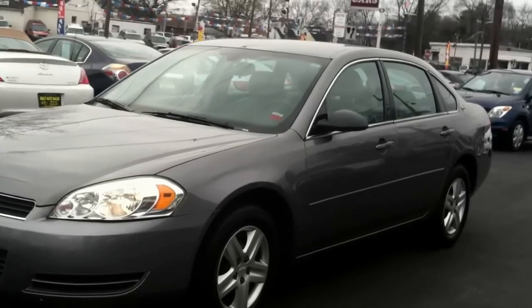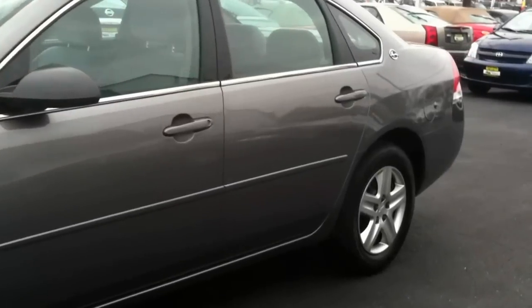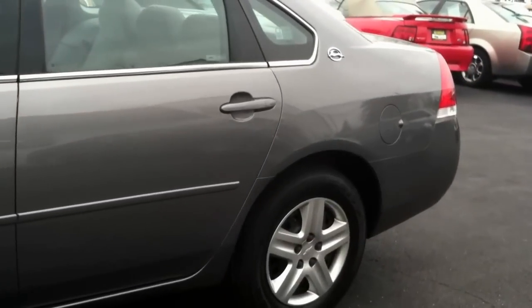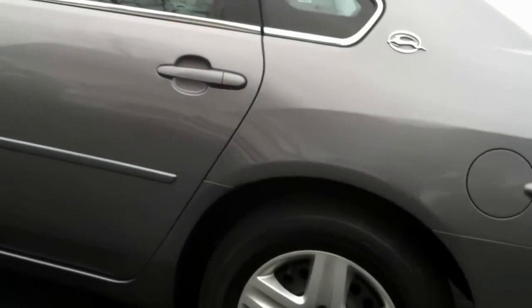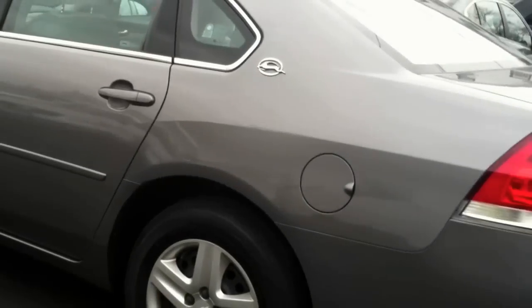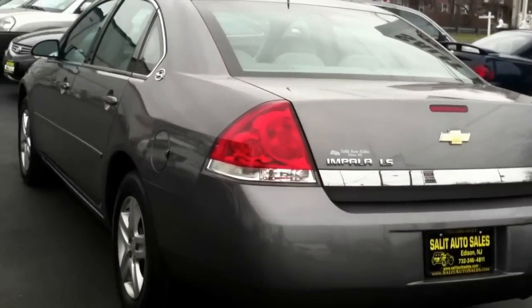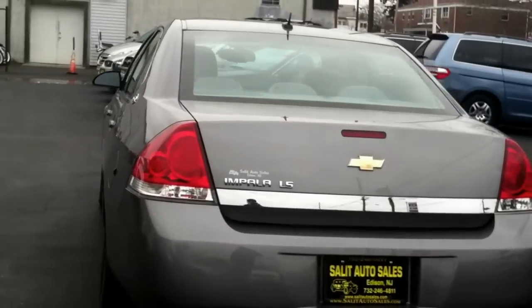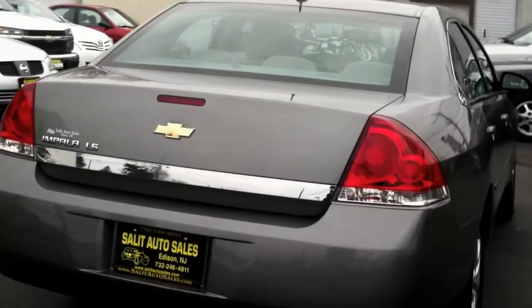Here you're looking at a 2006 Chevy Impala. Check this out — only sixteen thousand miles on it, non-smoker, anti-lock brakes, side airbags, keyless entry, CD, all the goodies. You're talking about a great body style Impala with sixteen thousand miles on it and a non-smoker.